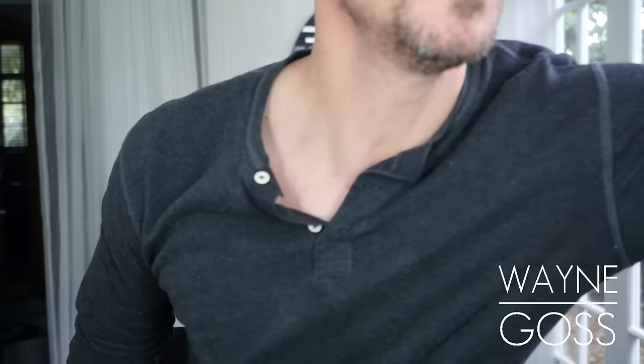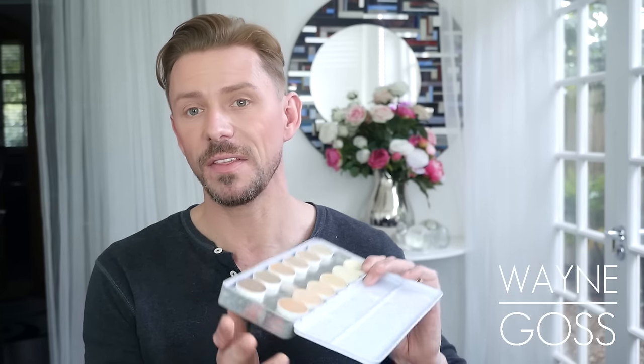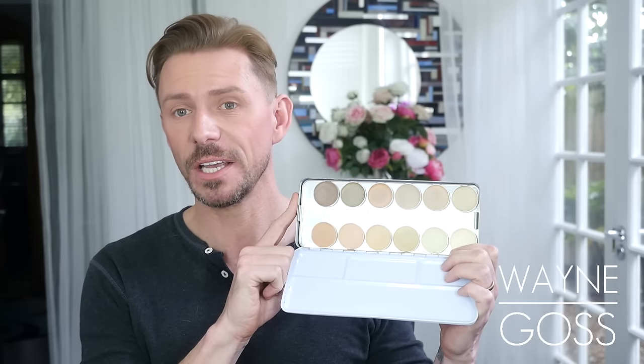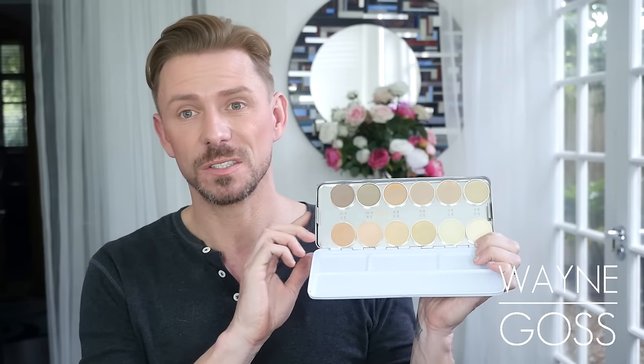Favourite cream concealer — it's by Kryolan, and it's the Dermacolor. Now this is a palette, you can get them all in singles. It's basically Laura Mercier Secret Camouflage, but this costs fuck all compared, and it's just great.